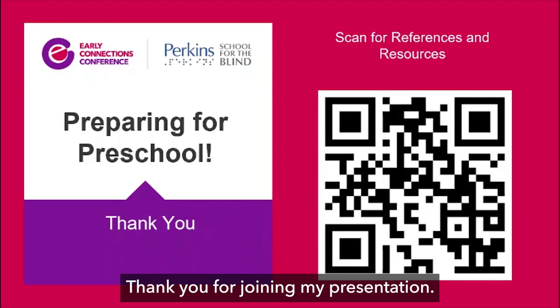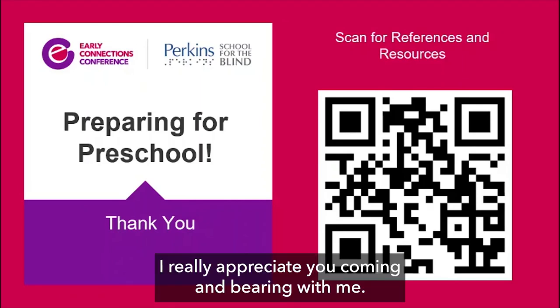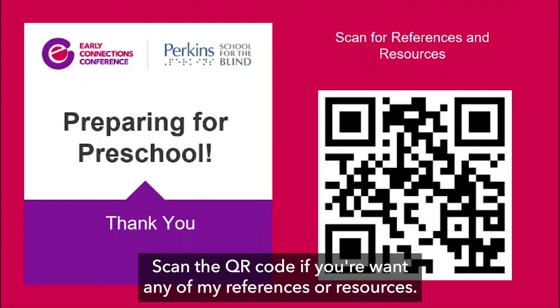Thank you for joining my presentation. I really appreciate you coming and bearing with me. Scan the QR code if you want any of my references or resources.